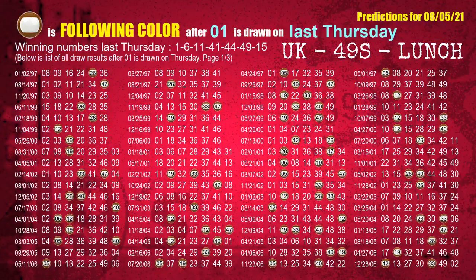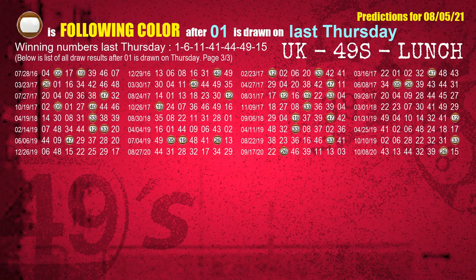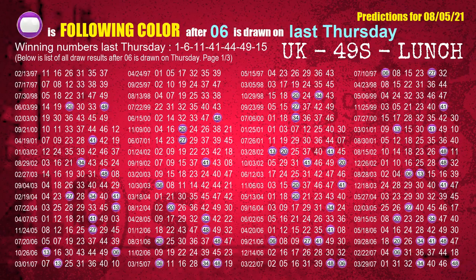Just like the following ones analysis, we can find out next week's following ball colors through the result of the same day last week. The first winning number last Thursday is 01. The most frequently following color is brown when 01 is the winning number on last Thursday — highlighted with a color ball image. The second winning number last Thursday is 06. The most frequently following color is purple when 06 is the winning number on last Thursday.